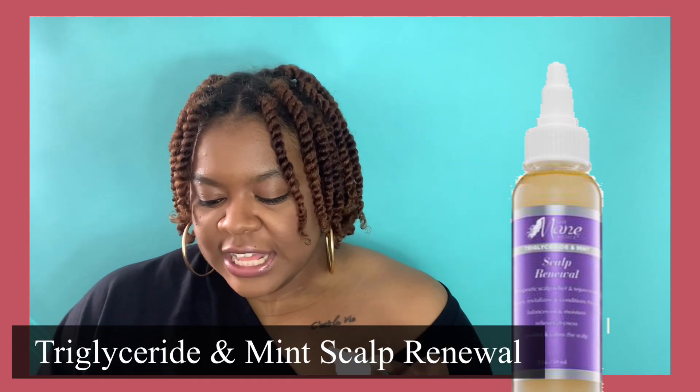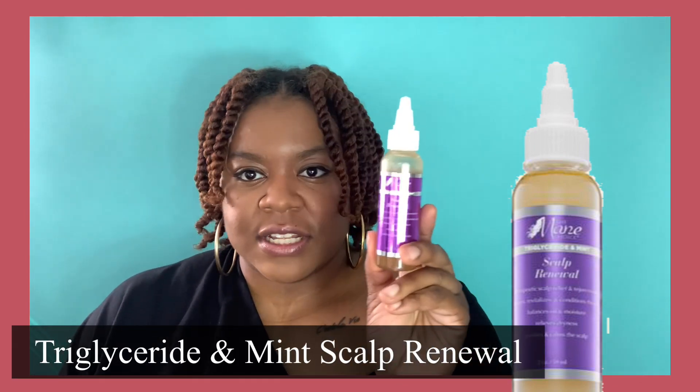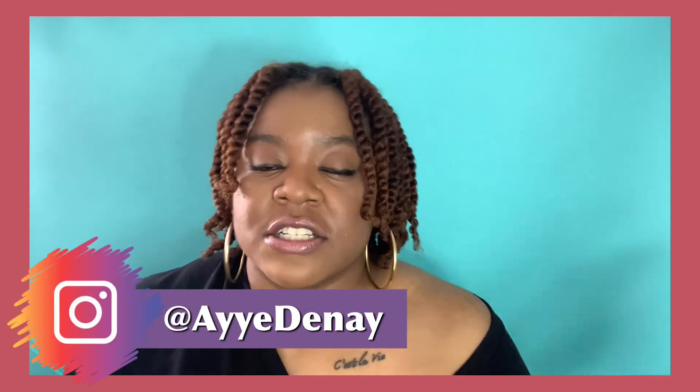The Healthy Hair Regimen Boosting Kit comes with four products. These include the triglyceride and mint Scalp Renewal, and a Reconstructor Treatment. I did not use the Reconstructor Treatment because it requires you to sit under the dryer for 30 minutes, and I honestly didn't feel like taking out my dryer — it was like two in the morning. I will give you an update via my Instagram later, so make sure you follow me.